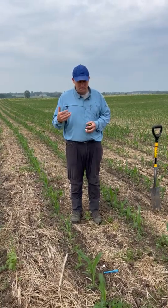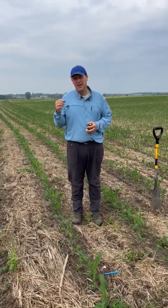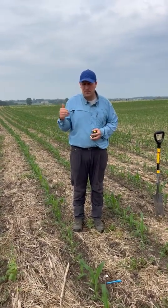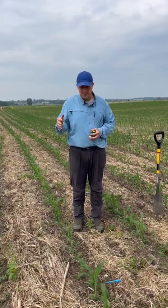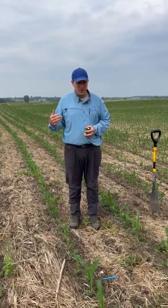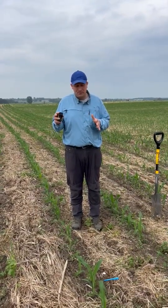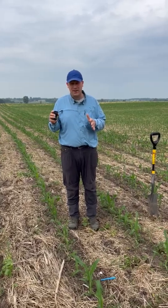The cover crop comes up in between here. This field last year prior was wheat, and he had a full cover crop after the wheat was harvested. And we have a whole bunch of buckwheat going on — that's the only thing we see up right now.